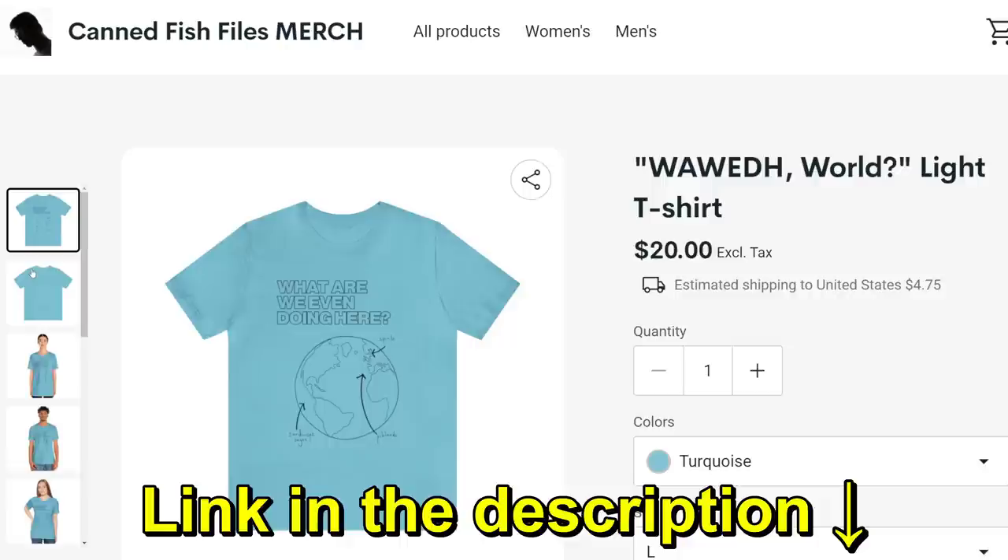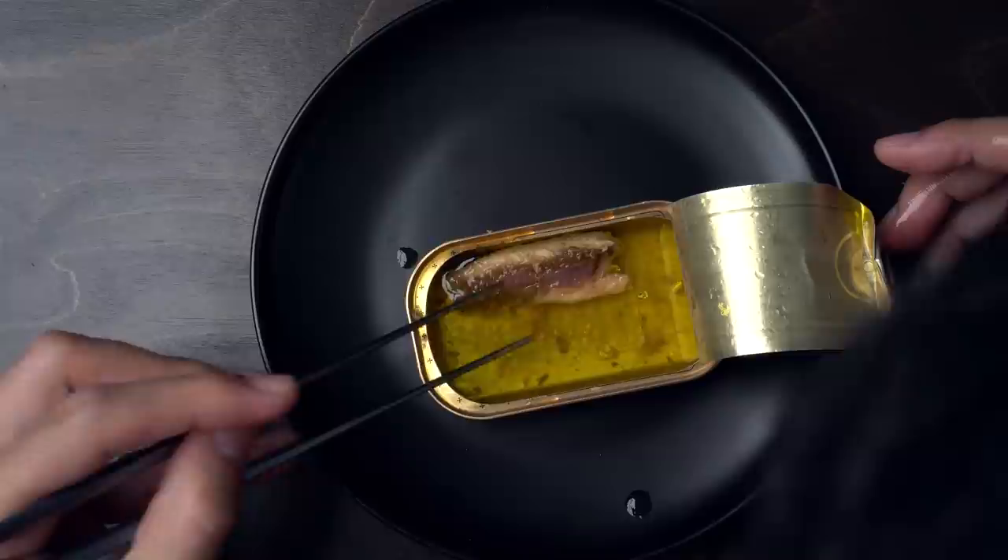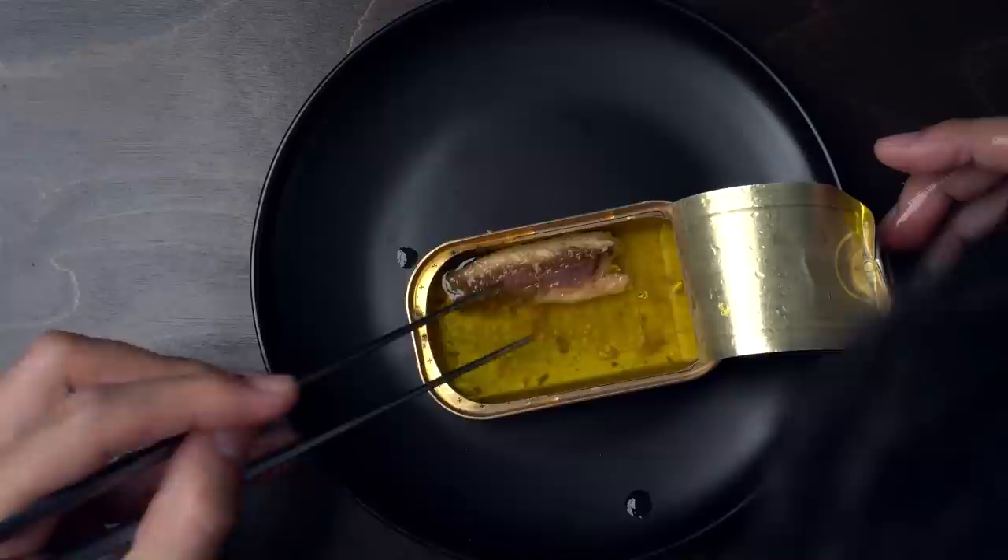If you've got some golden sardine money kicking around, you can totally get one of these Canned Fish Files t-shirts. They're the perfect way to keep the Deanie vibes going wherever you wear them. The holidays are upon us — if you're watching with a fishy freak you love, you've found the perfect holiday gift. Watch until the end, then hit the link in the description to buy them a t-shirt. They take around 10 days to process and ship, so don't wait.